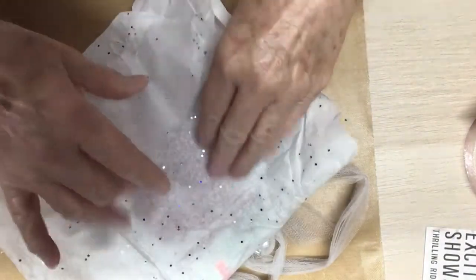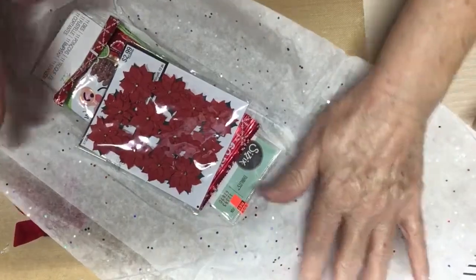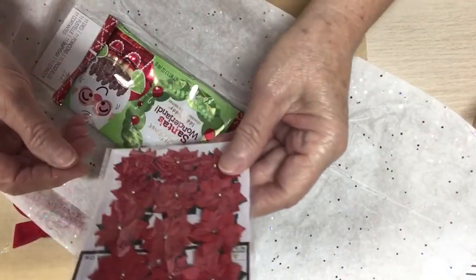She's got it in this pretty Christmas tissue paper. Anna — some red poinsettias.